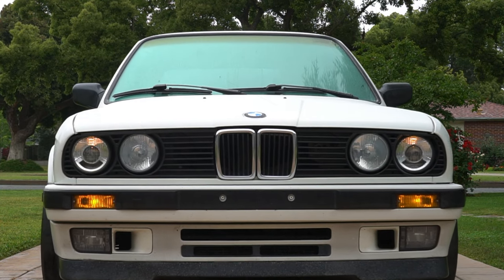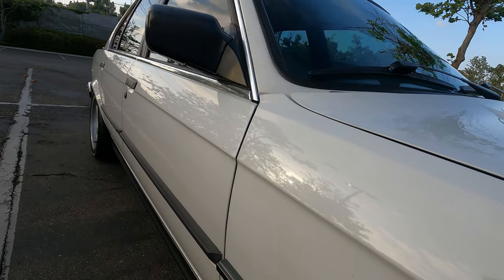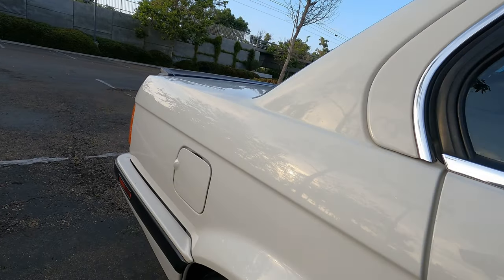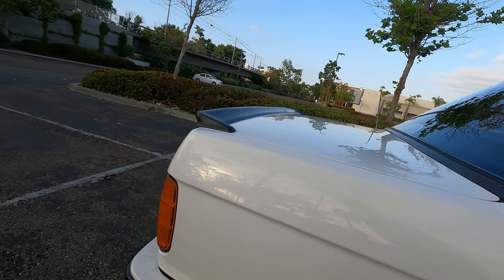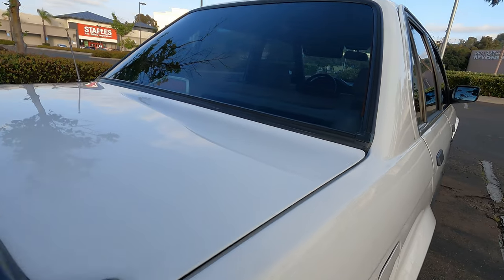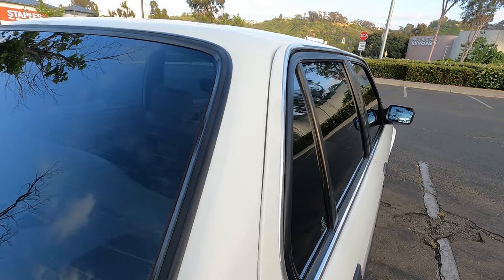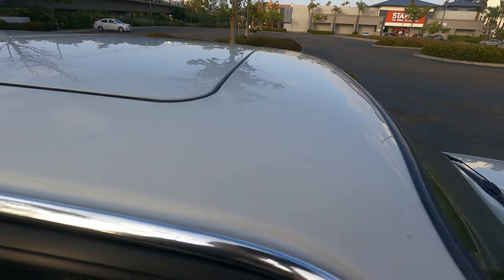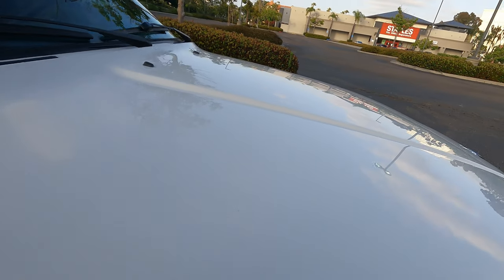I'm really pleased with the euro grille look — it has daytime running city lights and it looks really nice. Notice how the paint is still very shiny after 34 years. I have contemplated painting the car, maybe for a color change, but it's really hard to recreate the quality of this old-school paint. It's the very toxic old-school paint that withstands the test of time. I've never even corrected this paint, so a paint correction would make it look like new.